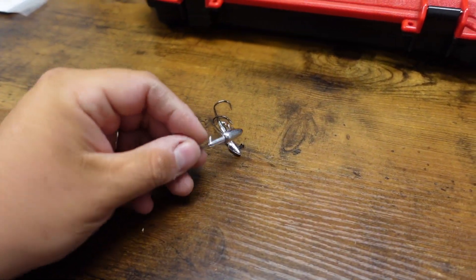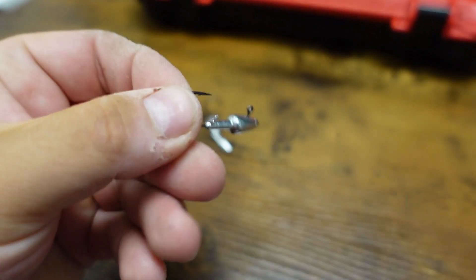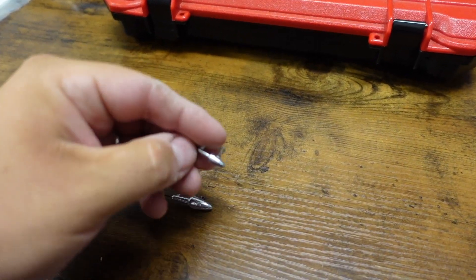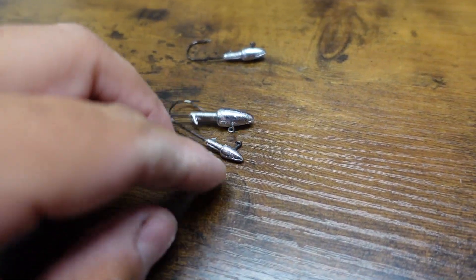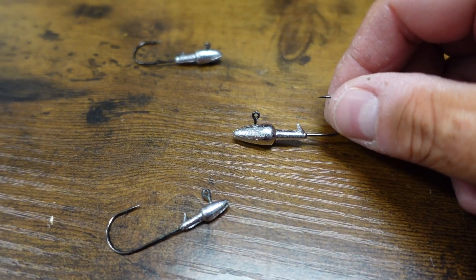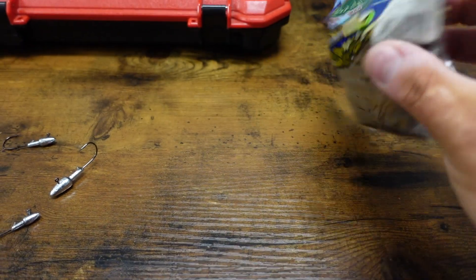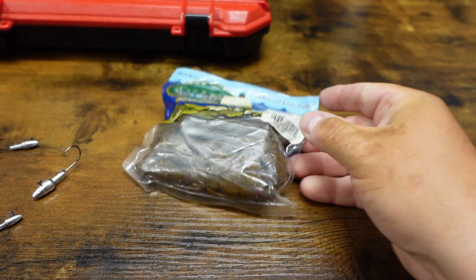I'm pulling out a few dart heads from my terminal tackle box. I really like using dart heads — I keep an ample supply on the boat at all times. They work well for worms, hula grubs, and multiple different baits, but in my opinion they work extremely well for tubes.